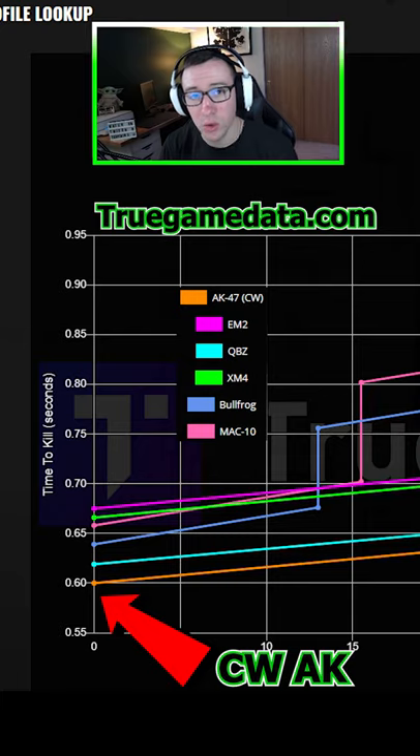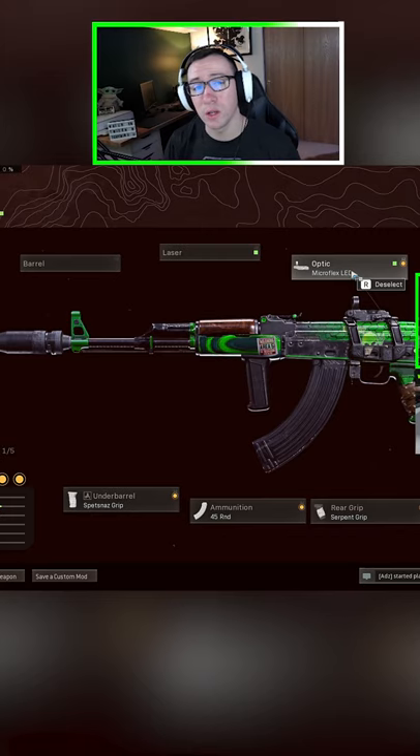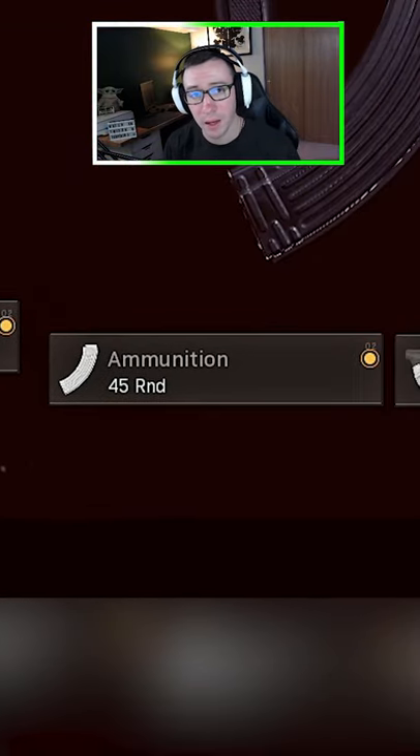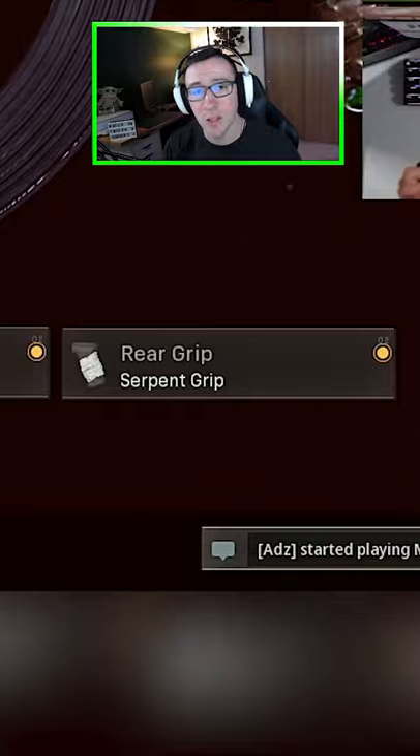It has one of the best close-range time-to-kills as well, even better than the Bullfrog. And the loadout, of course, includes the Gru Suppressor, Spetsnaz Grip, 45 Round Mag, Microflex LED, and the Serpent Wrap.